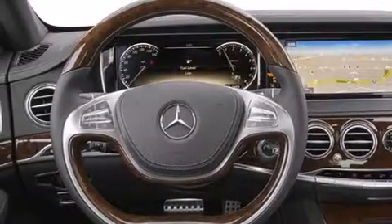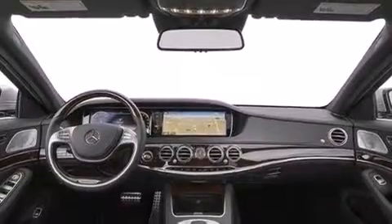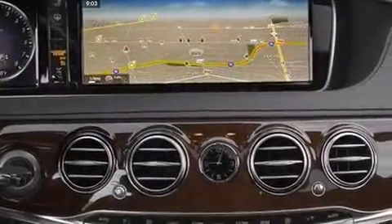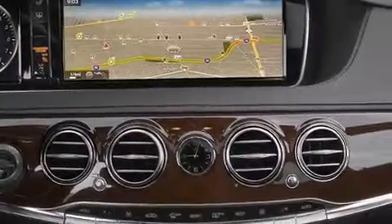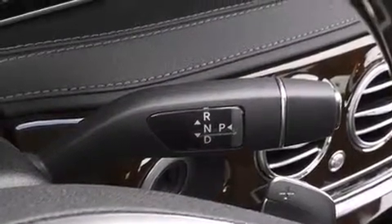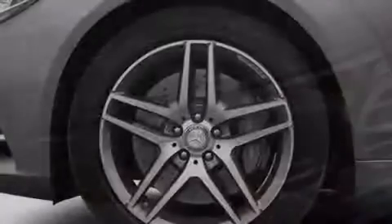Its top features and packages include the Premium One package, the Driver Assistance package, Distronic Active Cruise Control, a navigation system, Bluetooth mobile device connectivity, a rear-view camera, a sunroof, active ventilated and heated front seats, blind spot assist, and a low tire pressure indicator.